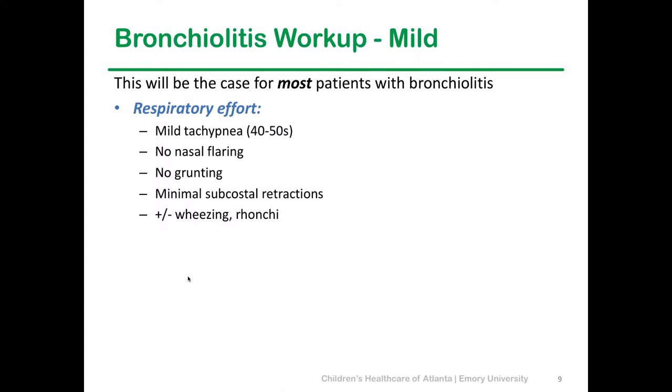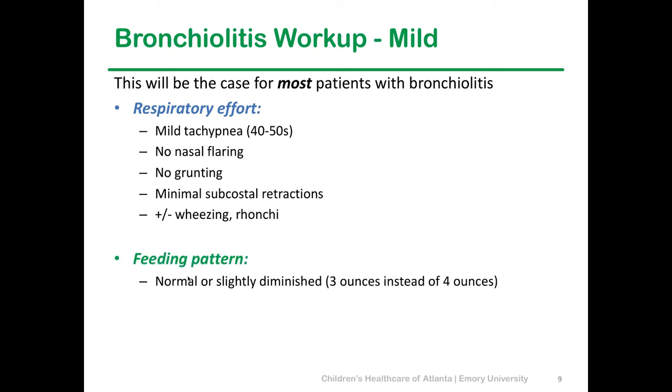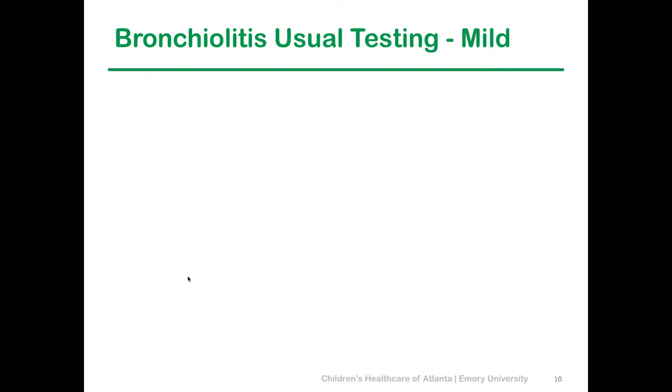Mild bronchiolitis will be most of the kids. They come in with maybe some tachypnea — respiratory rates in the 40s to 50s — which in pediatrics for a five-month-old isn't too bad. They might have some nasal flaring, some grunting, and minimal subcostal retractions, plus wheezing throughout. Feeding-wise they usually do pretty well, maybe taking three or four ounces when they normally take four. Generally they look well — smiling, interactive. That's where they get the name the 'happy wheezers.' I tell families: your child sounds like they can smoke Newports, but he looks good, so everything is good.